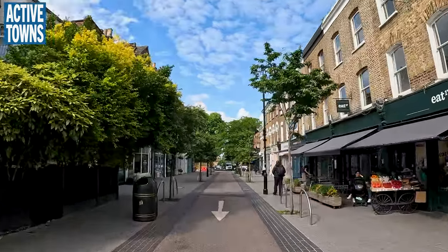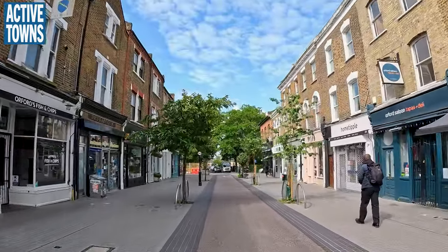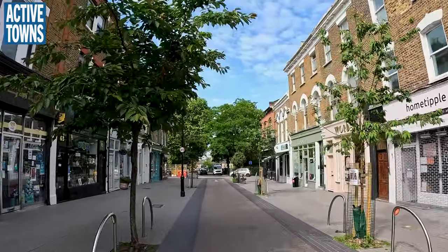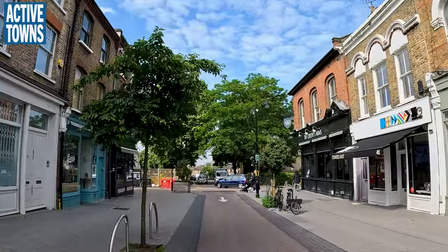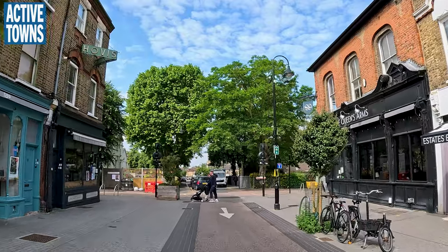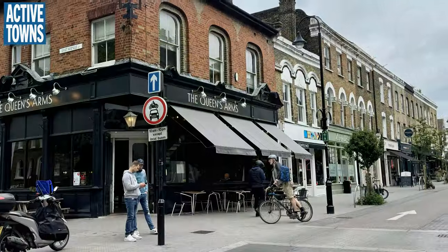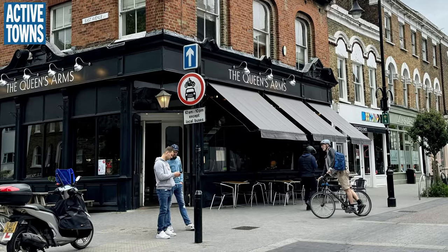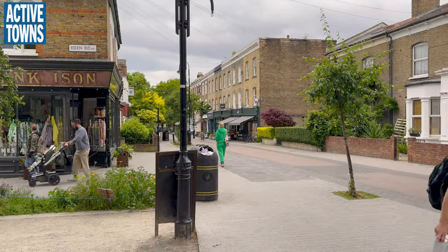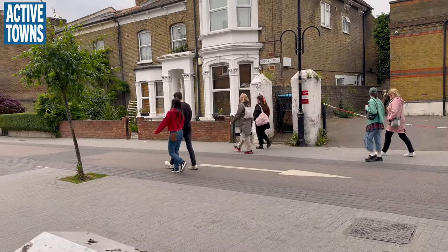This is just an absolutely delightful little two-block section here. I've been down here and had dinner — even stopped to have a beer at the pub right there. I'm going to be quiet for a few moments now just to let you get a sense of what it feels like here on Orford Road.